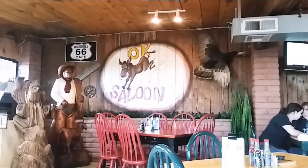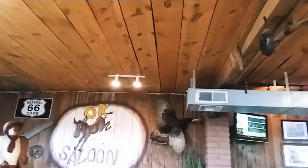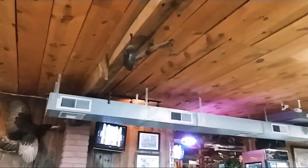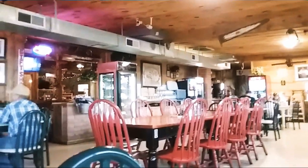Good afternoon. Fan capital here at the OK Saloon and Roqueville Cafe. I don't want to get anybody in the video.